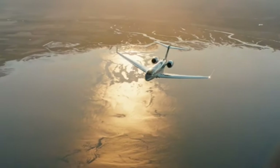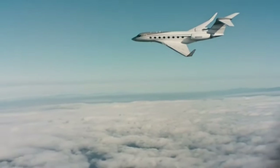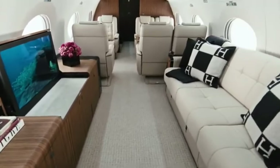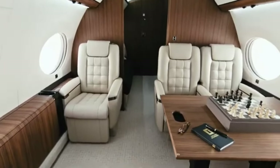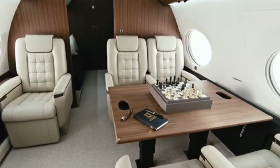Lastly, the Gulfstream G650ER has emerged as the top pick for a private jet for family vacations. Families with high standards can't go wrong with this plane because it is the pinnacle of luxury, performance and range. However, this incredibleness comes with a hefty price tag of $70 million. With room for 19 guests and an amazing 7,500 nautical miles of range, the G650ER is an excellent choice.